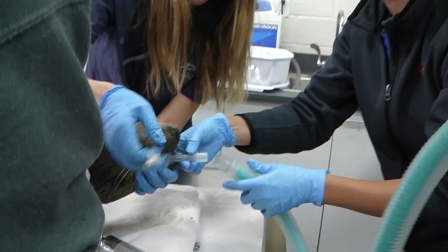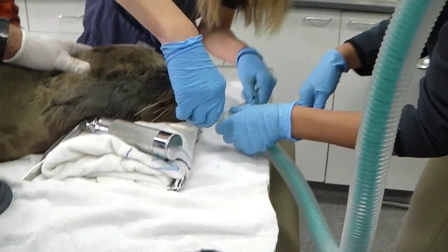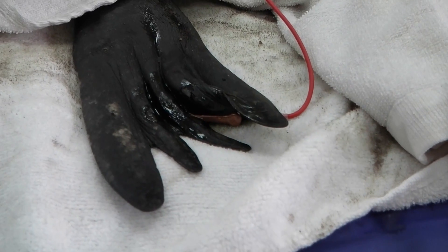We're placing an endotracheal tube into his airways so that we can help him breathe during anesthesia, so that way we can artificially ventilate him and deliver anesthetic gas to him. There are ECG leads so we can monitor his heart rate.